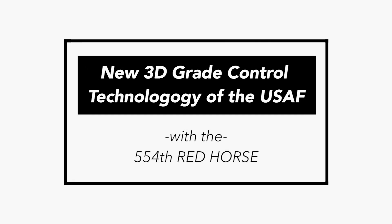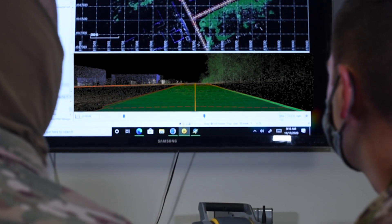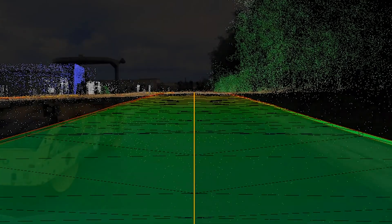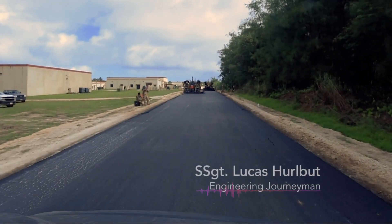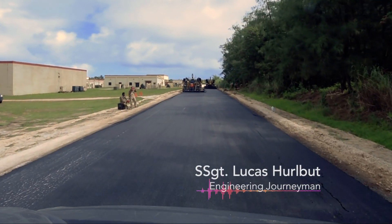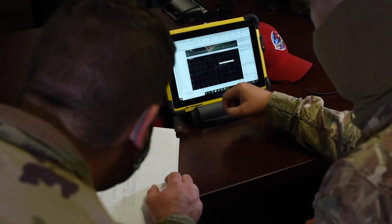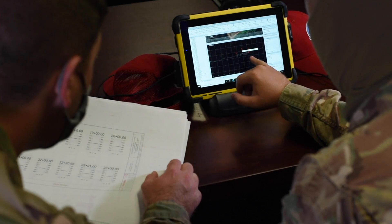We do a series of different surveys to gather the elevation data and topographical information of the site. From there we take that information to design the road, which is essentially implemented into the 3D grading system and then incorporated into that paving final design.